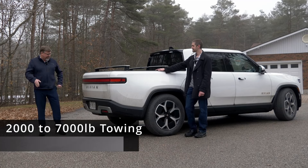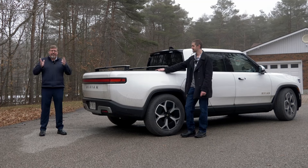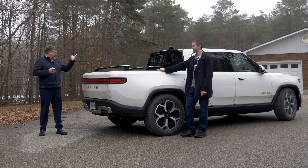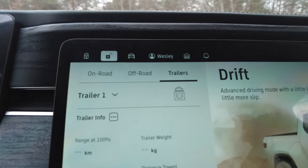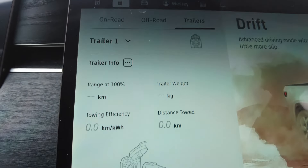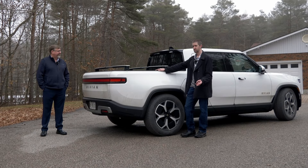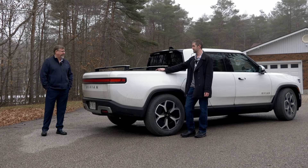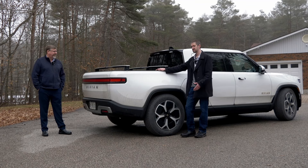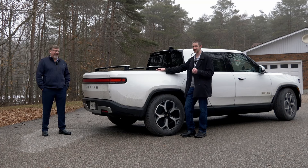One thing worth noting is that the hitch is integrated in — you just have to pop off the bottom panel. All Rivians come with it integrated, and an electronic integrated brake controller is built into the system and software. So 11,000 pound top towing; expect maybe 150 to 170 kilometers in the heavy ranges, 200 to 300 with lighter trailers. I think an electric pickup truck fits about 80% of the use cases on the market, and this one's no different. It's aimed more as an adventure vehicle, but it can still do truck stuff.